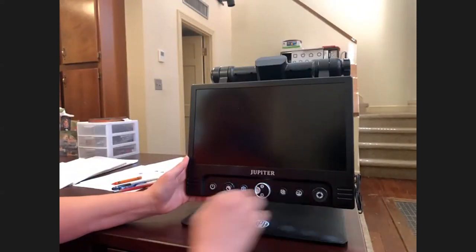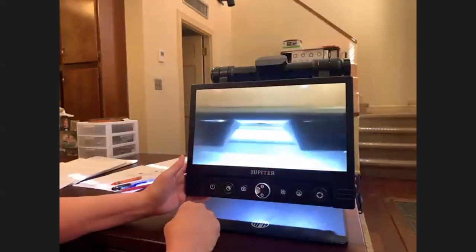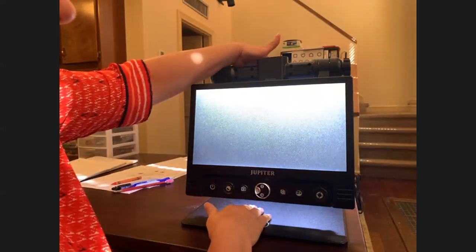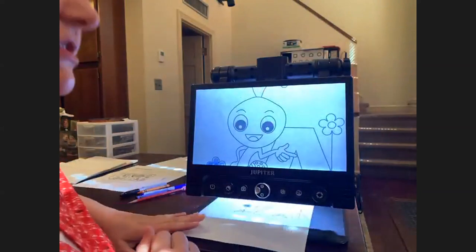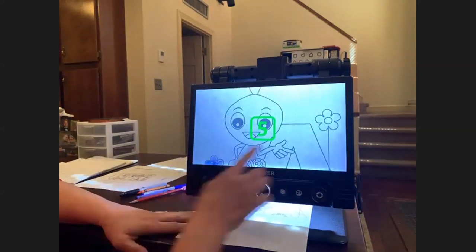We're going to go over all of the buttons at the bottom, starting on the left-hand side. The first button is the power button — push it and it takes a couple of seconds to turn on. You may have to adjust the camera, which is located at the top of the screen to the back, with a knob on the right-hand side that moves it up and down. The second button lightens or darkens the image. If you have someone who is photophobic, they may like it on one; some students like it brighter, up to five.